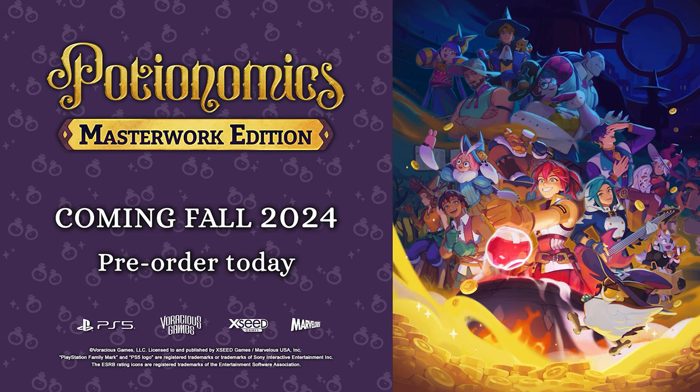Potionomics Masterwork Edition. Coming soon to consoles. Now that's worth a pretty penny. Have a great day.